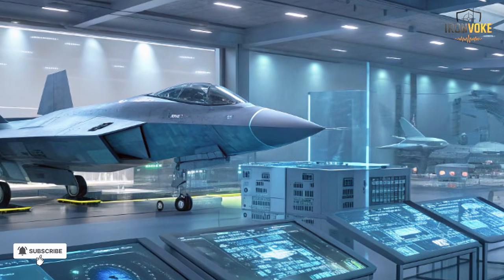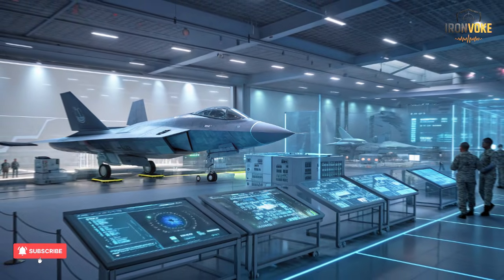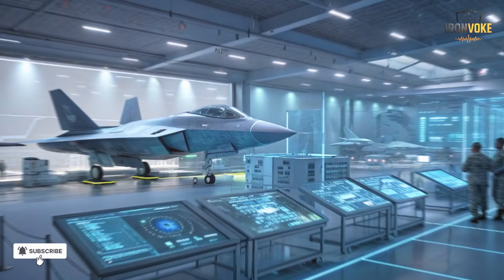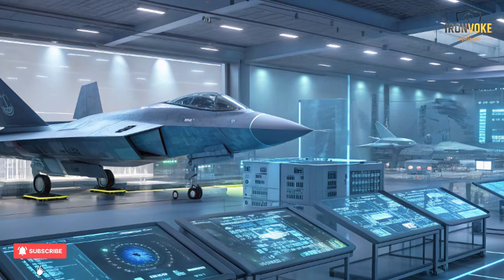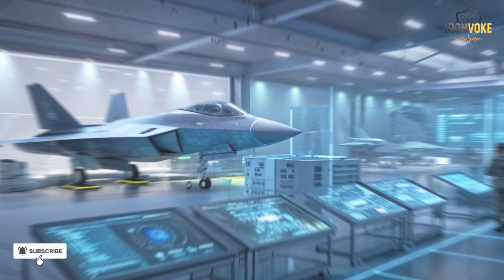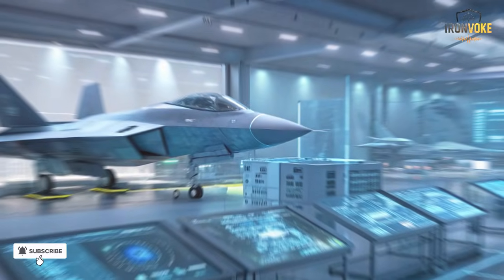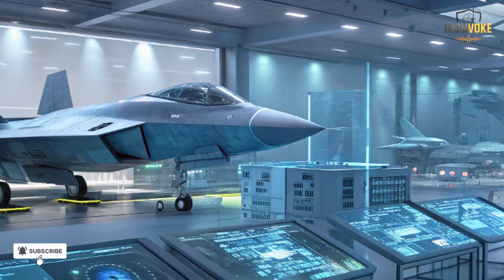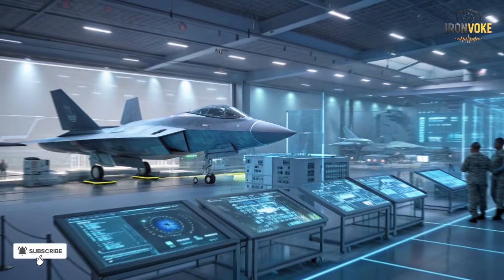The real innovation lies in Israel's open-architecture weapon interface. This allows new missiles or smart bombs to be added to the jet's systems quickly, without waiting for external approval. So if Israel develops a new long-range weapon, the Adir can carry it within weeks. This makes the F-35I not just a stealth fighter, but a modular strike platform capable of evolving alongside Israel's rapidly advancing weapons industry. Every mission can be customized for range, speed, and precision — no other country's F-35 can claim that level of control.